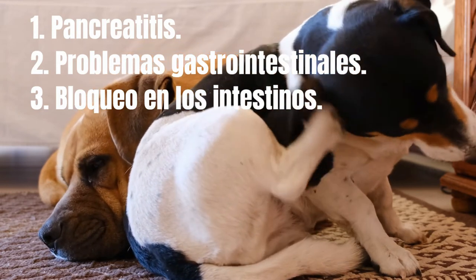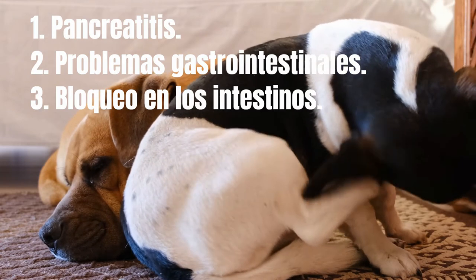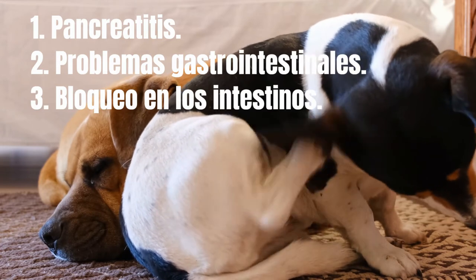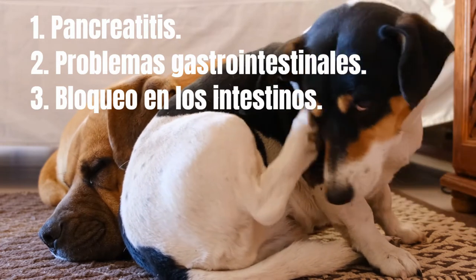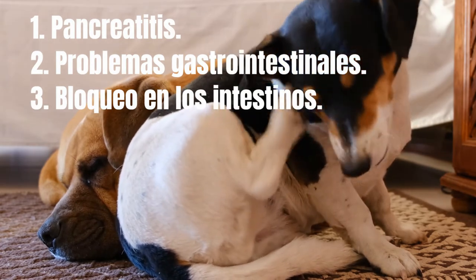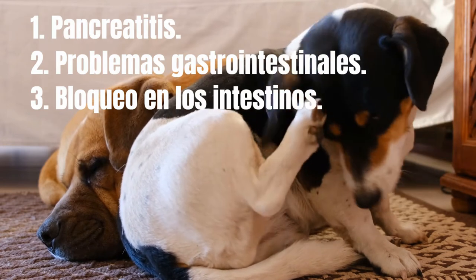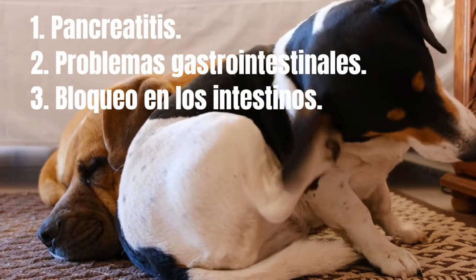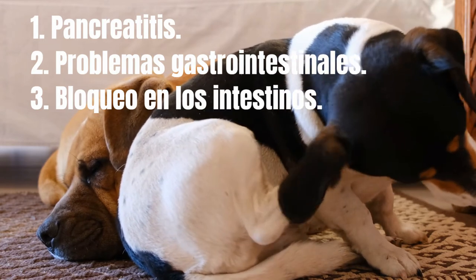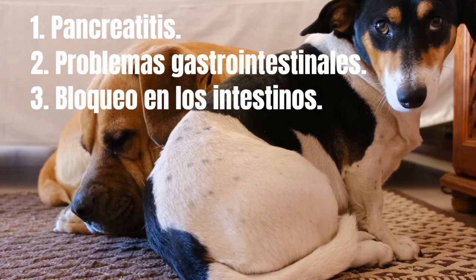3. Blockage in the intestines: in some extreme cases, yellow vomit can indicate that your dog has ingested more than just kibble. Pica is a condition where dogs crave and consume non-food items such as socks, cutlery, rocks, towels, and sporting goods. These foreign objects are not good for your dog's GI tract and can cause damaging blockages that may require surgery to remove.